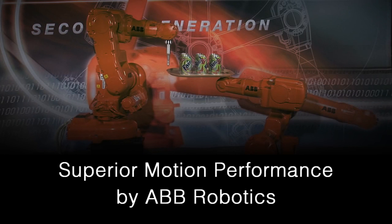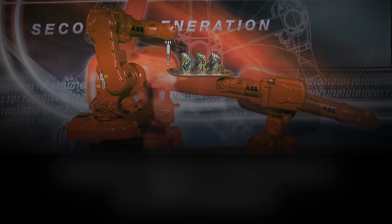This demonstration illustrates a hallmark of an ABB industrial robot: its superior motion performance. TrueMove ensures a high-precision, speed-independent path, and QuickMove provides the shortest possible cycle time.